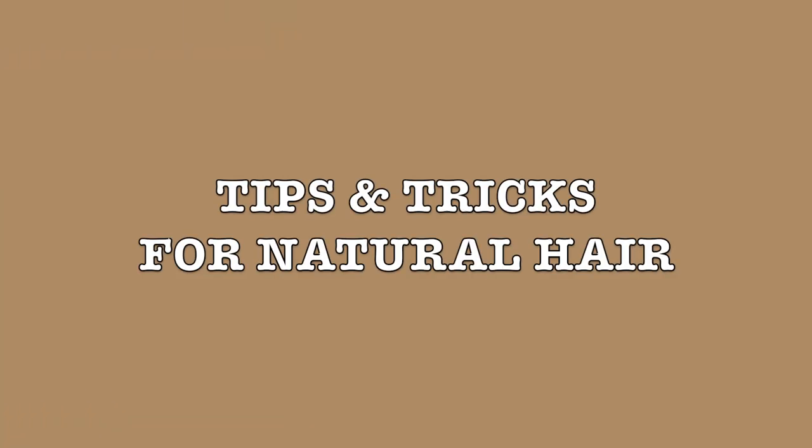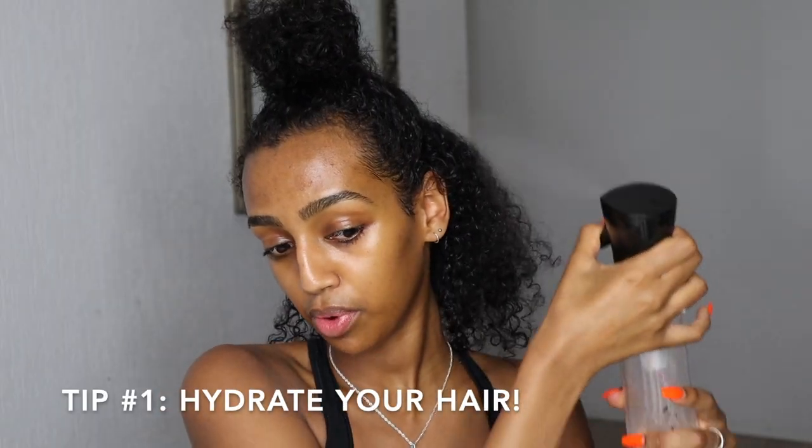First things first: a lot of people are scared to wet their hair every day, but your curls need hydration — your curls need water. The same way your body needs water to stay hydrated, your hair also needs water. So what I do is spray my hair with water every single day. This is really important even if you braid your hair. I know a lot of people, especially the older generation, think water breaks the hair, but that is definitely not true.